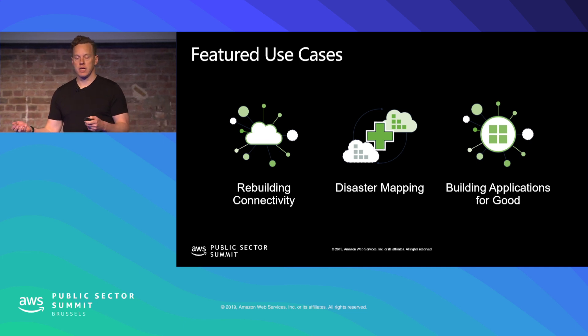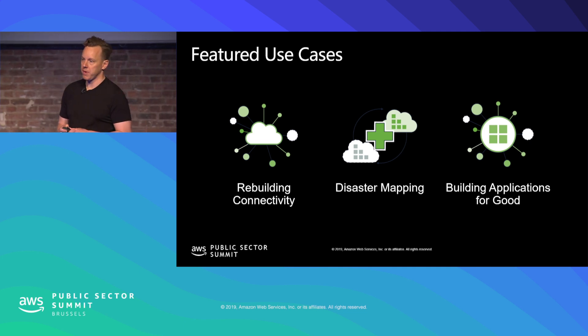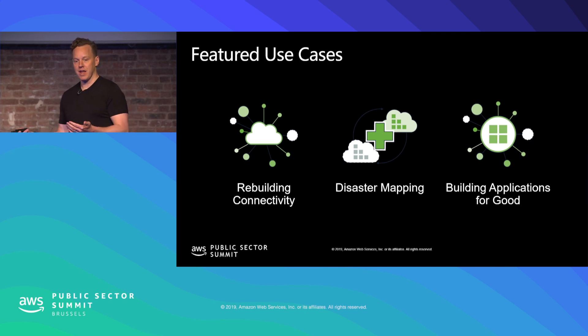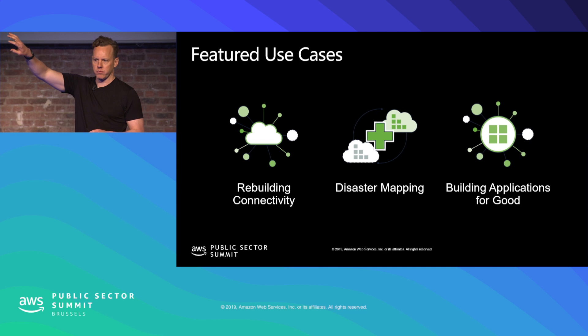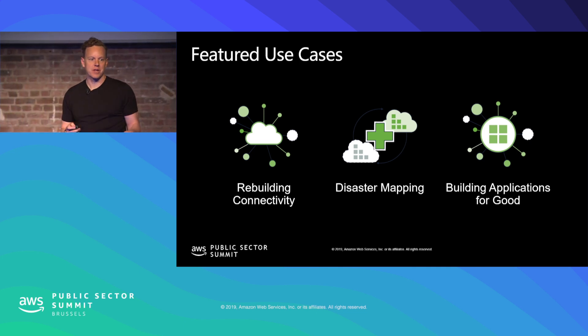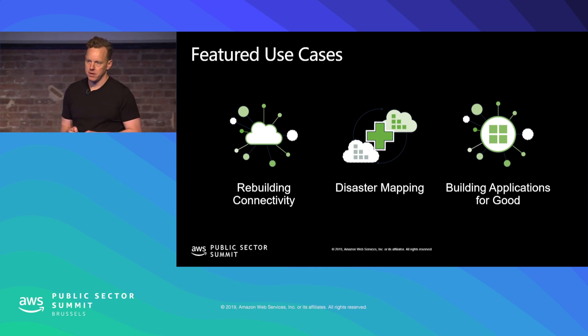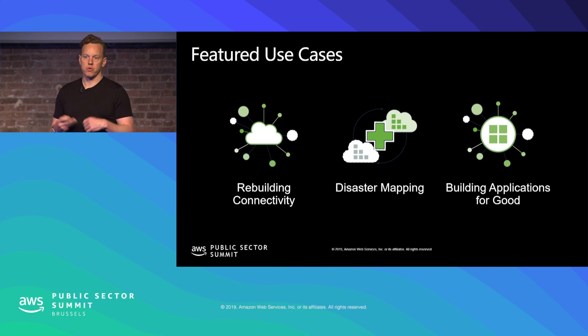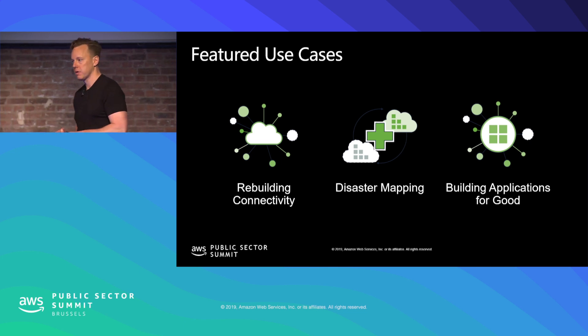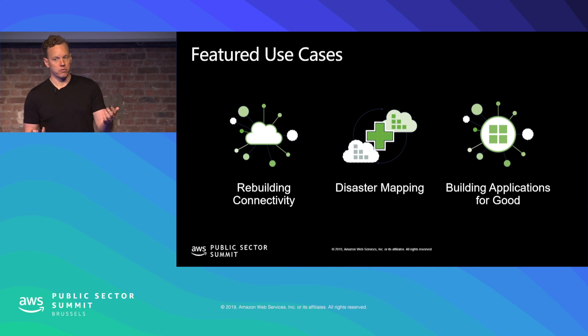As you may have heard in the keynote this morning, we're big fans of Humanitarian OpenStreetMap and have supported the Humanitarian OpenStreetMap team for years. One example of that support is the MapSwipe service we're running today. On the way into the reception area, you have the option of lending your own expertise — as humans who can read maps and view satellite imagery — to help update OpenStreetMap to have the latest information possible. Through the work of my program, the Open Data Program, we support a lot of customers on AWS who rely on OpenStreetMap and who also contribute back to it.